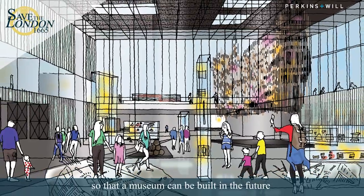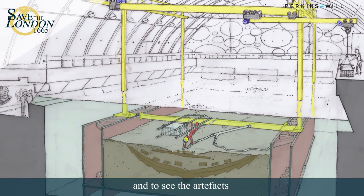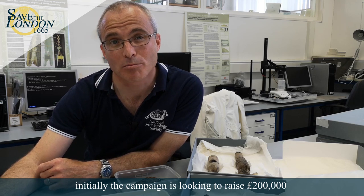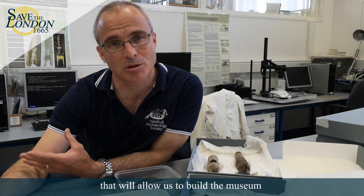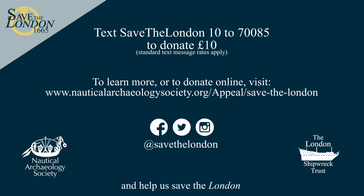When the London blew up in 1665, she happened to be at anchor off Southend. Now that she's been discovered, we need the people of Southend to get behind a campaign to save the London for their town, so that a museum can be built in the future displaying the unique collection that's come off this ship, and people from all over the world will visit Southend to see her story and artifacts. On the 3rd of July, the Nautical Archaeology Society and the London Shipwreck Trust are launching the Save the London campaign, initially looking to raise £200,000, which will support the ongoing recovery of artifacts by the dive team, conservation and research costs, as well as helping develop the fundraising and business plan to build the museum for Southend-on-Sea. Please join the campaign today — follow the link in this video to learn more or to donate, and help us save the London for yourself, for your children, for the people of Southend-on-Sea and for Great Britain.